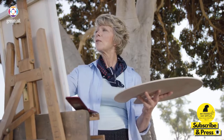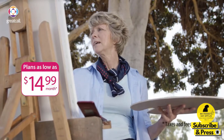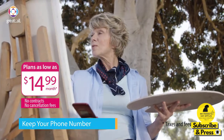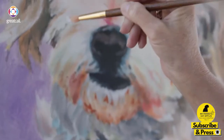I was worried that cell phone service would be too expensive. But GreatCall offers a variety of plans at affordable prices starting at $14.99 a month. There's no contracts or cancellation fees and I was even able to keep my old phone number. GreatCall's award-winning customer service agents make it easy for me to get in contact with someone if I have questions. They even offer live tech support. It's so nice to talk to real people.